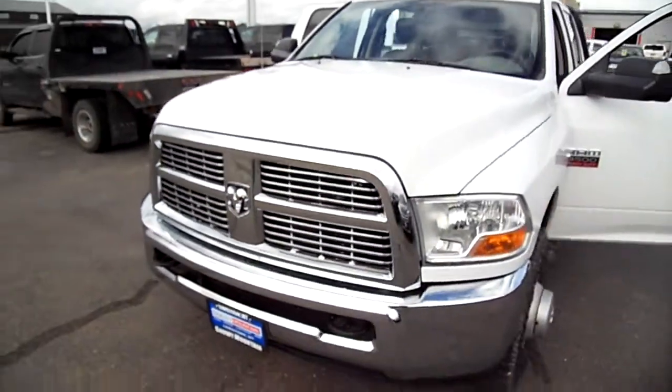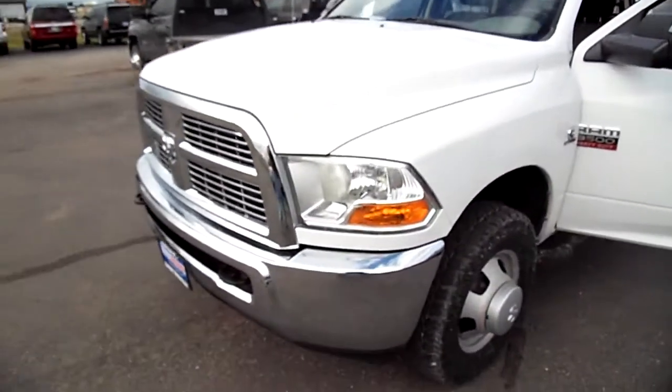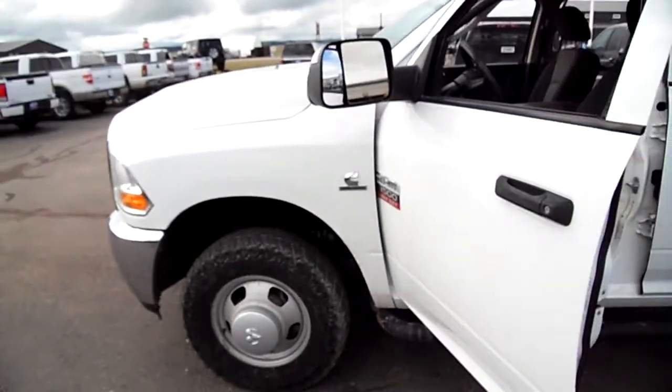Hello ladies and gentlemen, Nick Skiba here with you with another exciting vehicle to show to you. This is a Ram 3500 Dually with a Cummins diesel.